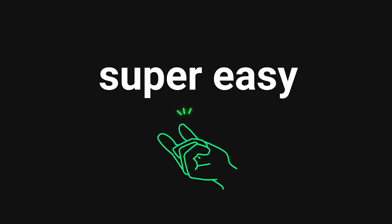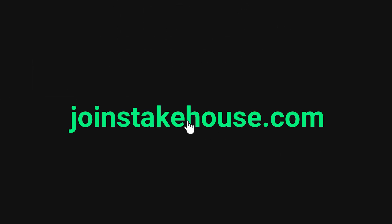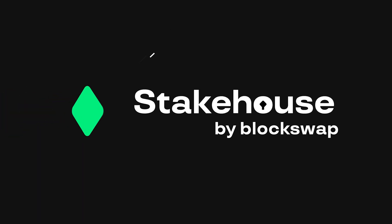So no matter how you want to use your staked ETH in DeFi, Stakehouse is here to make it super easy and safe every step of the way. Visit JoinStakehouse.com to get started. True liquid staking, only with Ethereum Stakehouse.